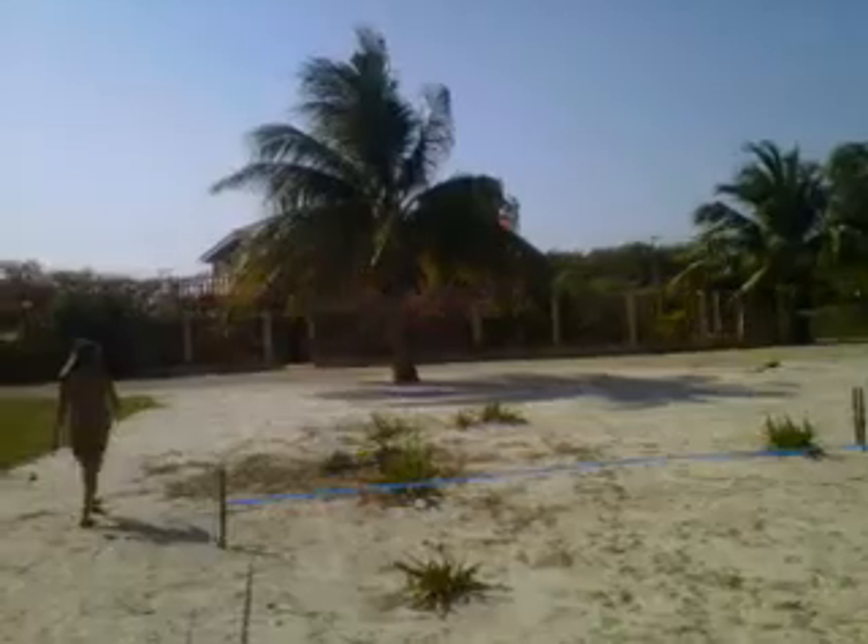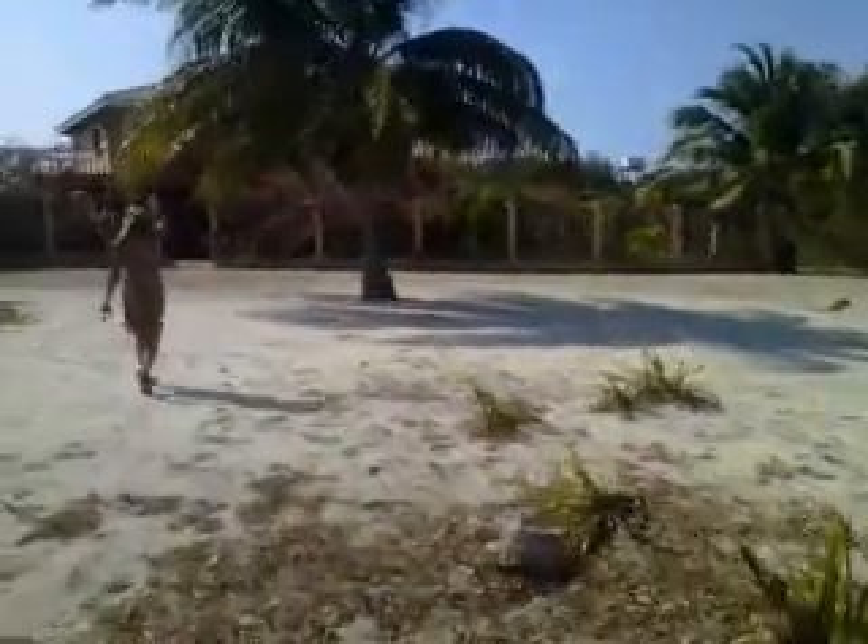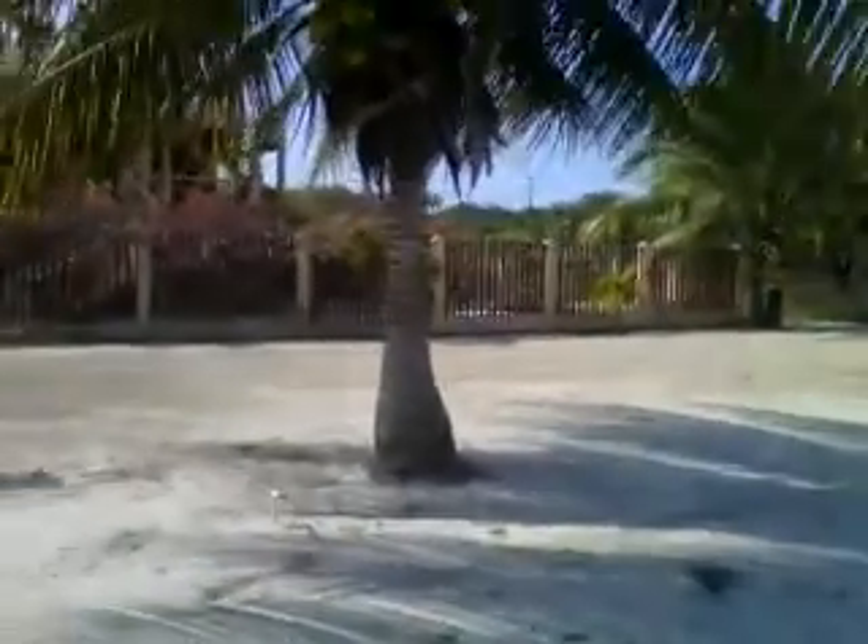Beautiful day. Not a cloud in the sky here in Belize today. It's just a lovely Thursday, the last Thursday of March. And the property is right fenced in.